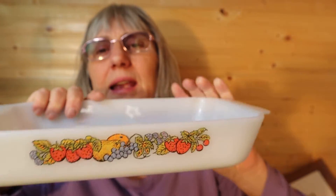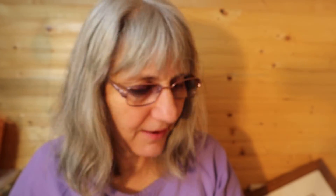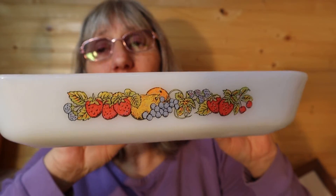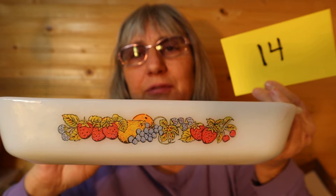This is Anchor Hocking Fire King Ovenproof, made in the USA. One and a half quart. I would bake a cake in it. It's 10 inches by six and a quarter inches inside measurement. In really, really good condition — it doesn't need a cleaning. So for this, it is $10, number 14.